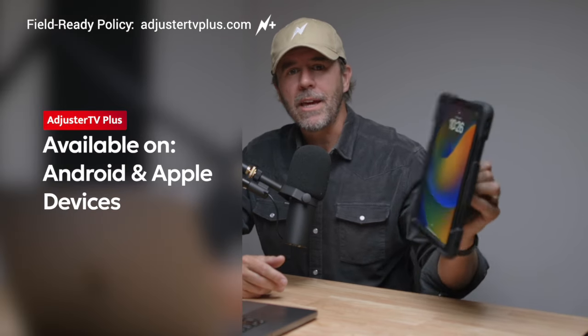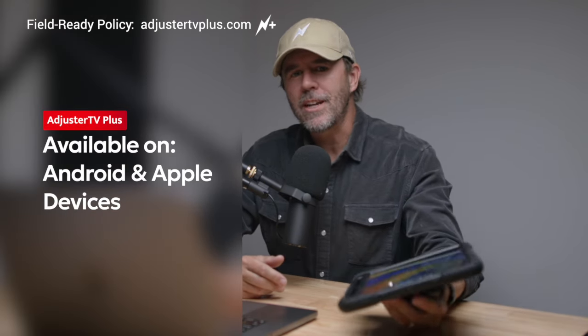Field Ready Policy is only available inside of your Adjuster TV Plus subscription. Download the app for your Android or Apple phone or tablet and access this and all of our video trainings anywhere.